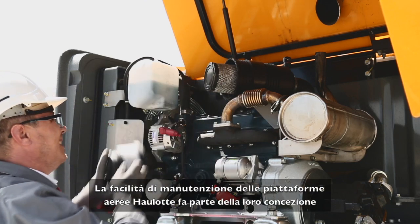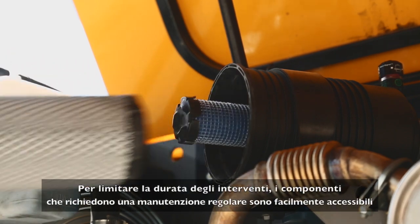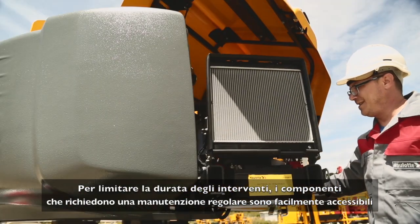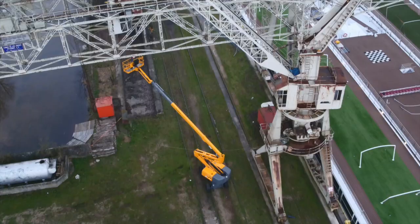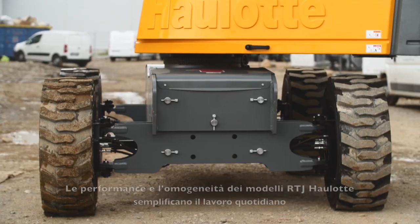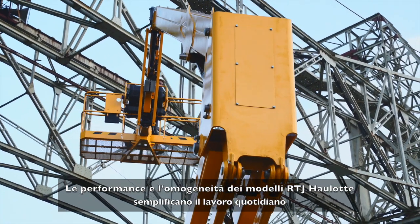Haulet booms are designed for easy maintenance. To ensure quick repairs, components requiring regular maintenance are easily accessible. The performance and consistency of Haulet RTJ models simplify your work day.